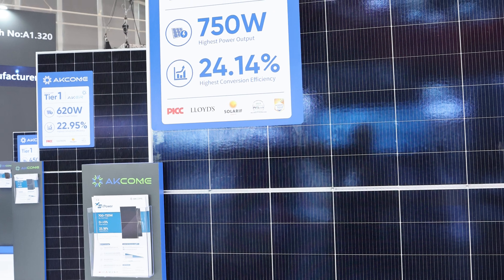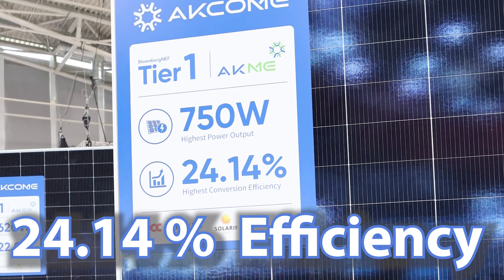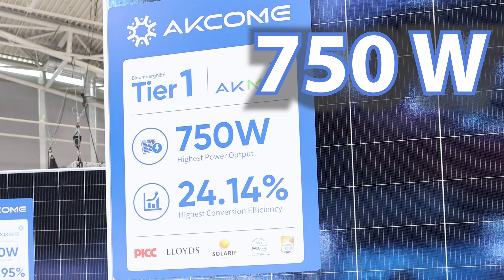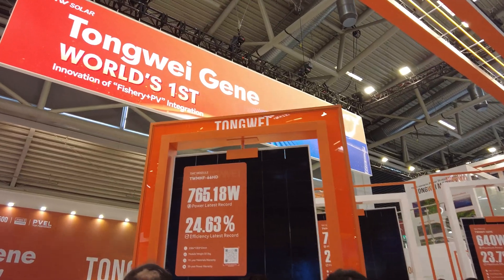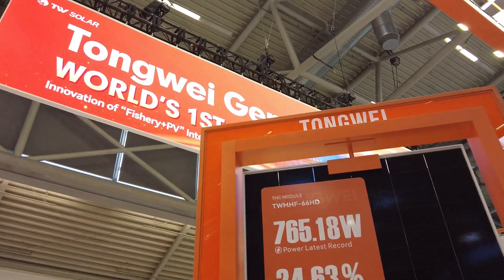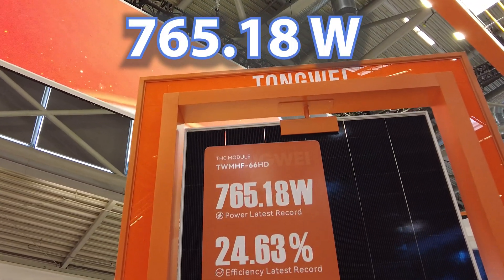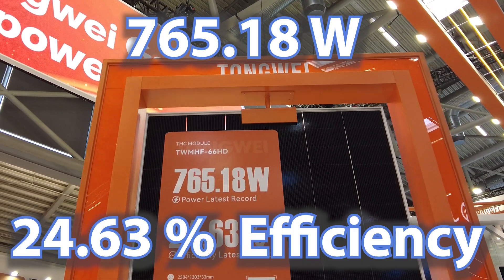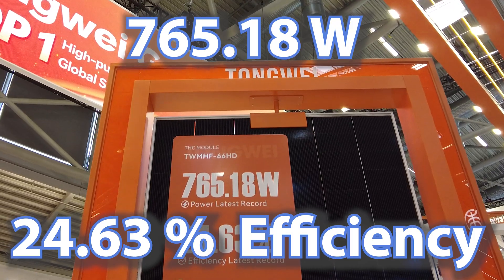And look at this — 24.14% efficient, 750-watt panel. Tier-one panel. Huge. This appears to be the highest wattage panel at 765.18 watts, with a whopping 24.63% efficiency.